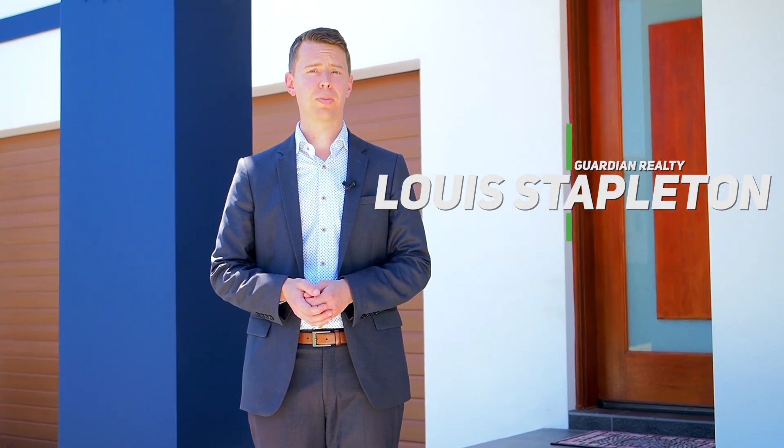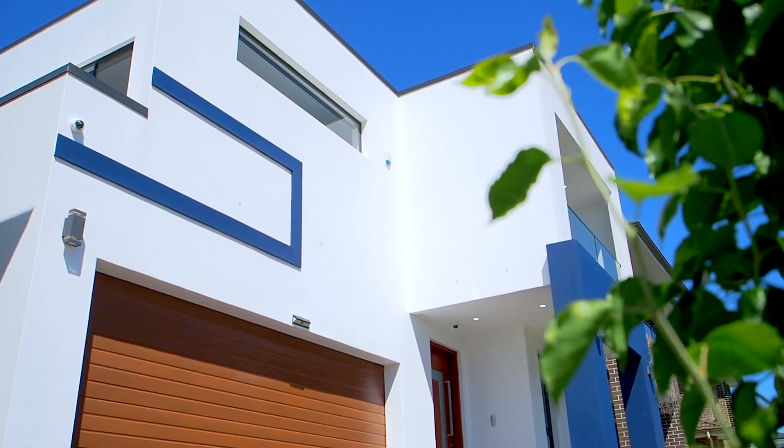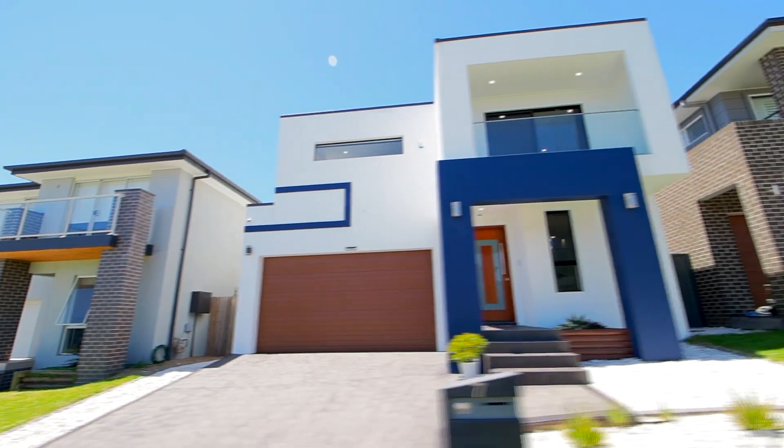Ladies and gentlemen, we're here again today in Schofields, and it's with great pleasure that I'm presenting to you yet another custom-built home. The property behind me is 35 squares of under-roof living and it boasts incredible fixtures and fittings, all here in the most reputable location. I invite you now to come and join me for a closer look at number 7 Evergreen Street, right here in Schofields.